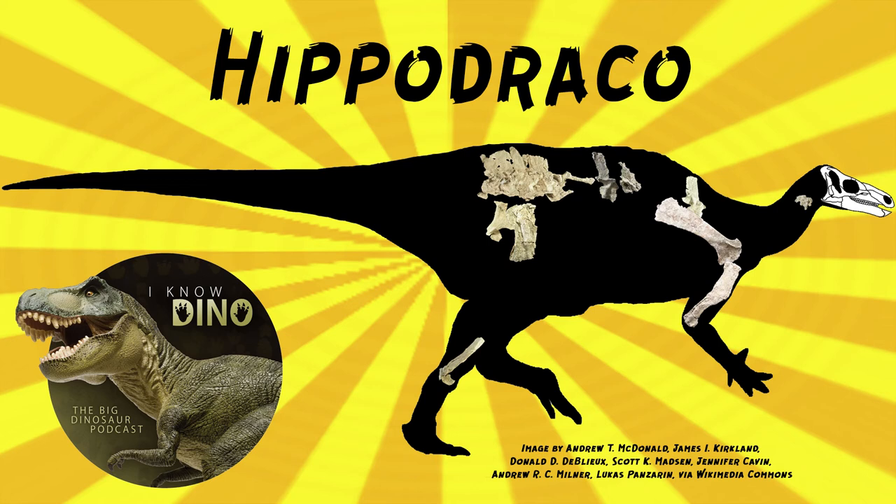Hippodraco was found in 2004 by Andrew Milner, and the site where it was found is known as Andrew's site. It was then named in 2010 by a different Andrew — Andrew McDonald — and others. Fragments of other specimens were found at the site, but there aren't enough fossils to know if they belong to Hippodraco.